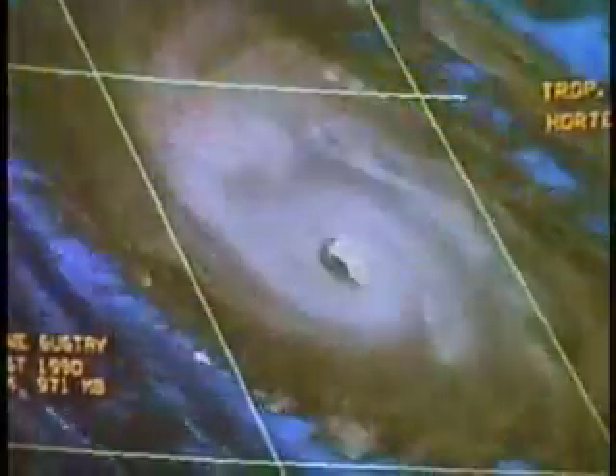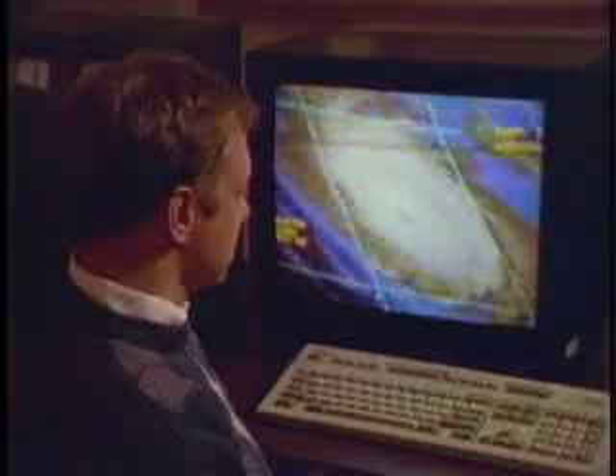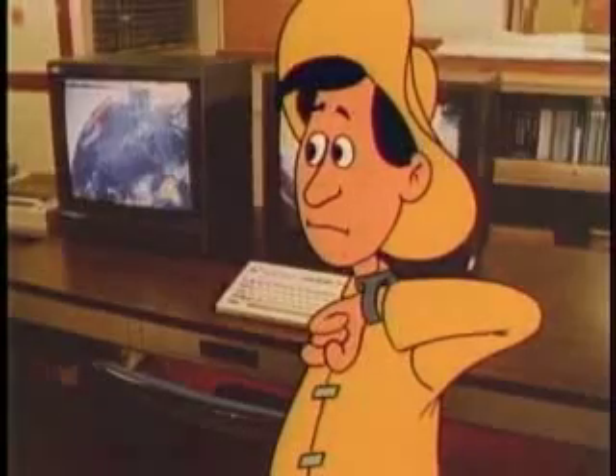I know that clouds form when warm, moist air rises and cools, but that doesn't explain why the winds spiral or why they're so strong. Look at your weather watch, Wesley.